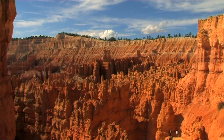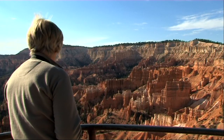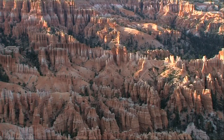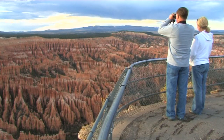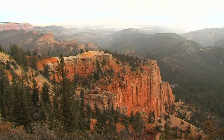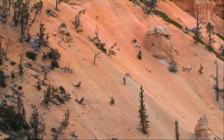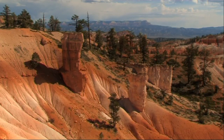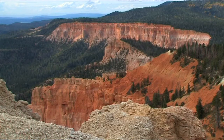And so to Bryce Canyon, one of the undisputed highlights of any trip to southern Utah. Not really a canyon at all, but rather a series of amphitheatres filled with amazing rock formations, vivid colours and changing light. Bryce is a photographer's paradise and an unforgettable experience. Ebenezer Bryce, one of the early Mormon settlers after whom the canyon was named, described it as 'one hell of a place to lose a cow.'